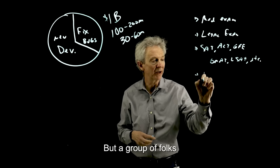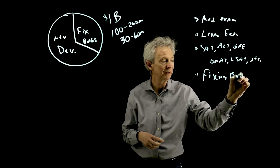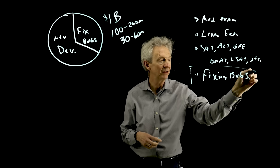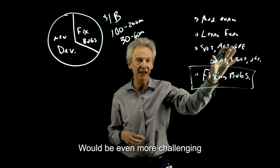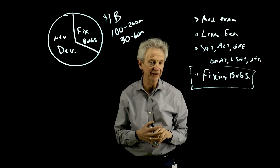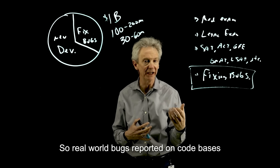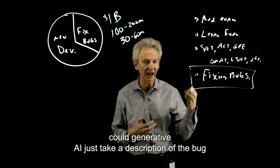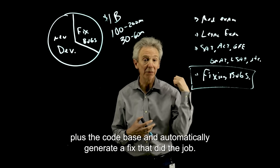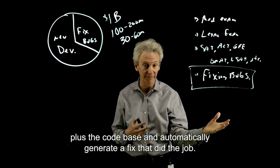A group of folks thought that fixing bugs would be even more challenging than these other test-based things. So the question was: given real-world bugs reported on code bases, could generative AI just take a description of the bug plus the code base and automatically generate a fix that did the job?